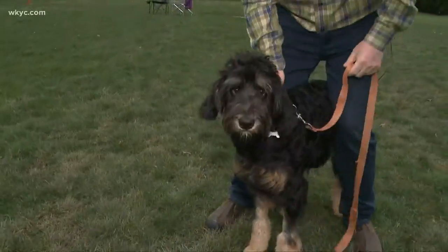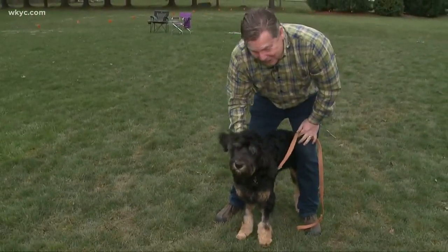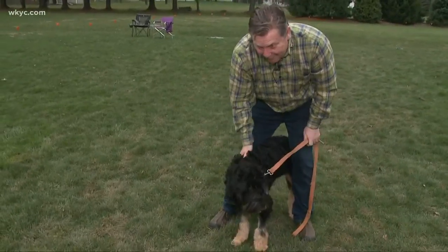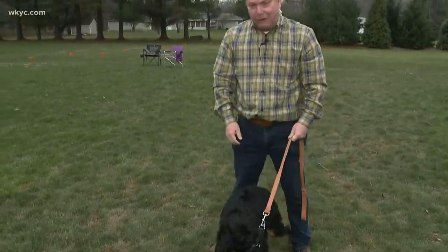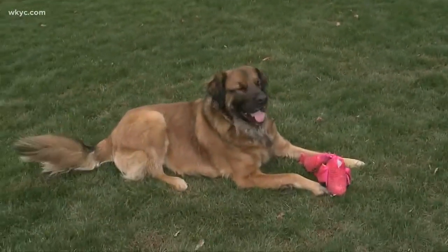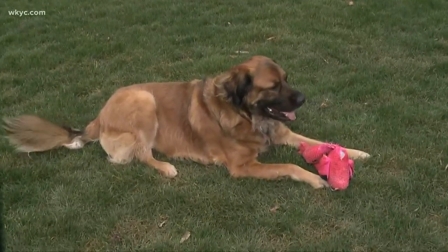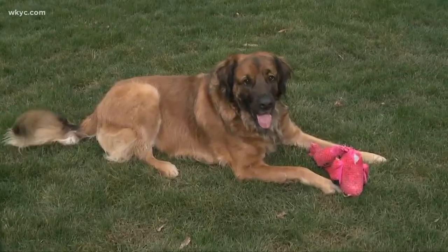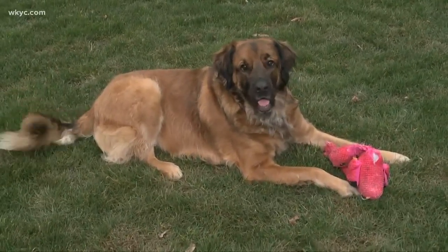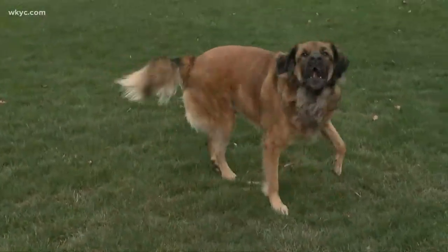A Bernadoodle is a Bernese Mountain Dog and a poodle. She is really gorgeous and doing really, really well out here on the farm, and we're thrilled to have her. She joins her good friend — and there he is — Hank. Hank's been with us now for a year and a half. He's three years old. He's also a rescue and just the greatest guy in the world, and they love romping around here. Mabel and Hank have become really good friends.